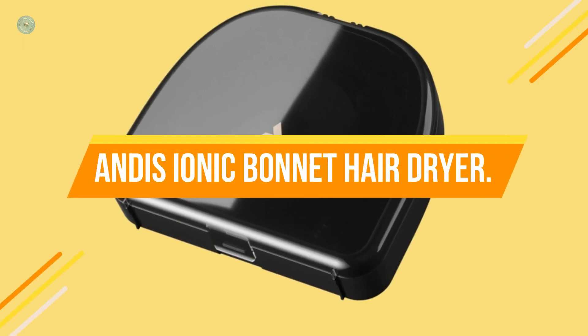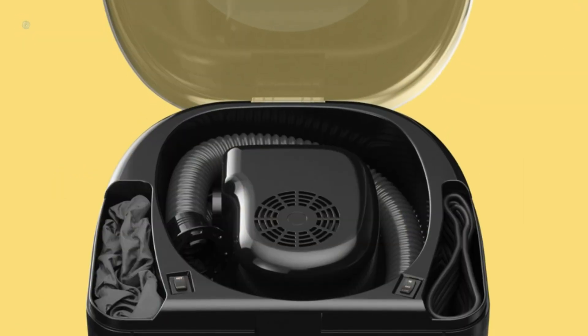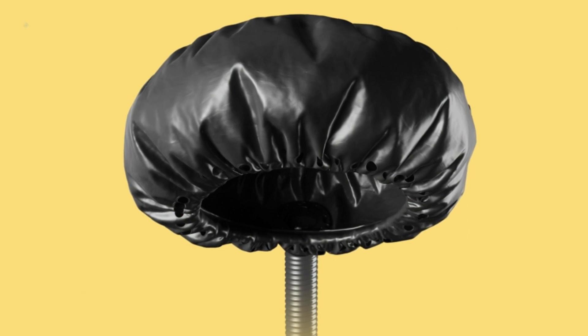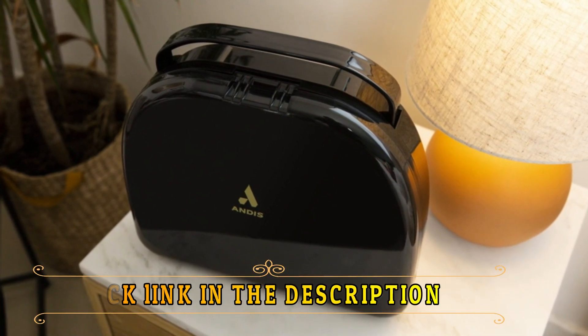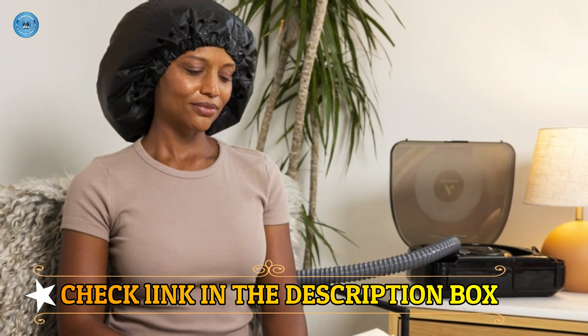Number 4: Andis Ionic Bonnet Hairdryer. Compared to non-ionic dryers, ionic technology dries hair more quickly and with less frizz and damage. The voltage is 125 volts and the frequency is 60 hertz. With adjustable controls and two heat/speed settings, including a cool option, your hair will be gently dried with steady, even airflow. This will provide you with the greatest amount of styling flexibility.